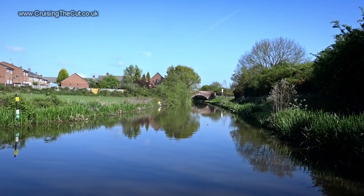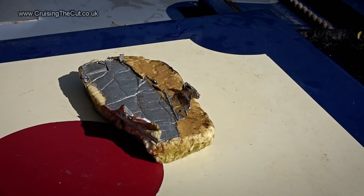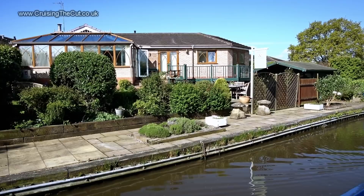Houses on the horizon mean we're coming into a village called Hansacre, and I can tell anyway because there's plastic bottles and the usual detritus starting to float past, some of which I managed to scoop up. If you fancy buying a place here, this one's for sale — it's almost 400 grand if you're curious.